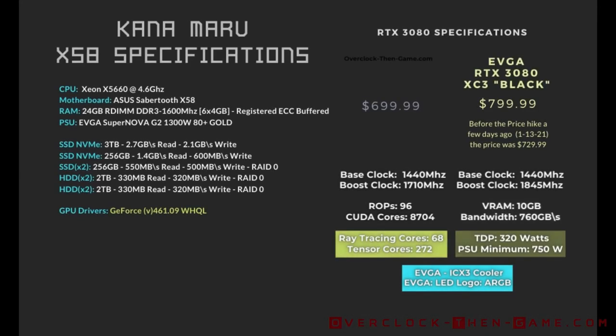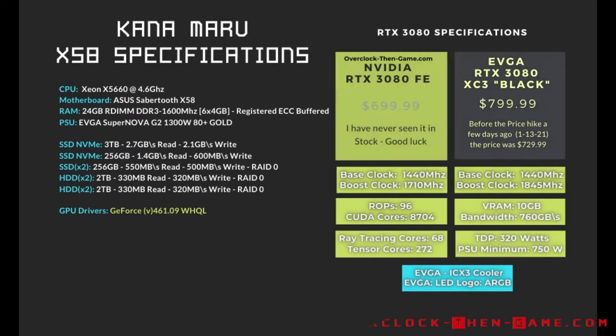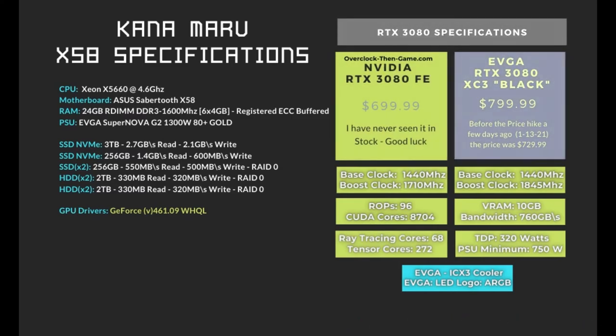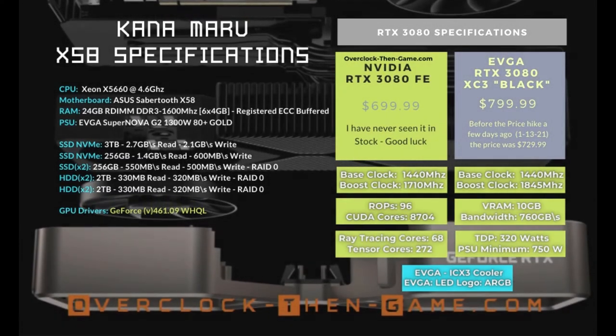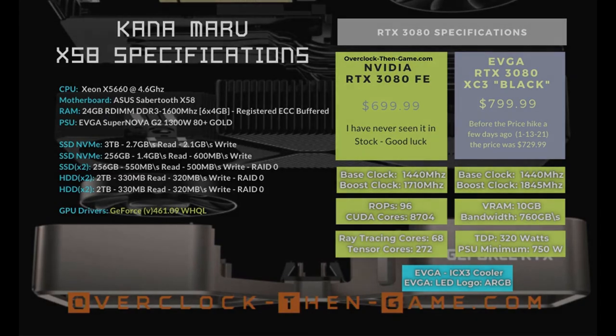My specifications are basically the same as they were in my RTX 3080 review. I also rolled back the RTX 3080 GeForce drivers to 461.09 so that the information in this video can be compared to my RTX 3080 review. My CPU is still overclocked at 4.6 gigahertz. The DRAM is still running at 1600 megahertz with the same timings, so everything is pretty much the same, allowing a direct comparison with my other RTX 3080 review.